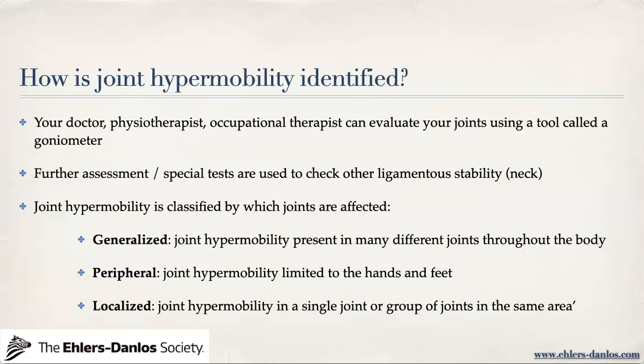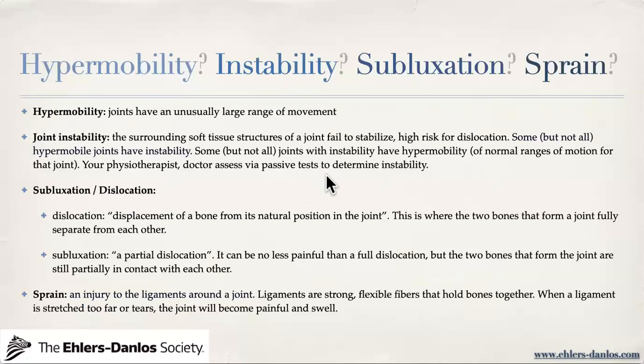Hypermobility might not be your leading problem and might not be generalized — it could impact only your hands and feet. I have many clients with ankle issues and related knee and hip problems because only their feet are hypermobile. It can also be localized. For example, I myself have localized joint hypermobility — I can at any given day bend forward and put my elbows on the ground, but I don't qualify for other hypermobility tests with my hands, neck, shoulders, or other parts of my body. My lumbar spine is quite flexible, but that's where it ends.